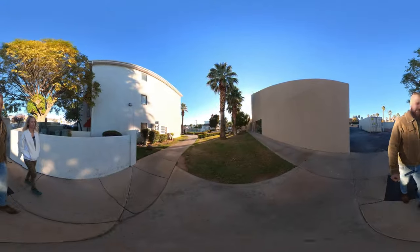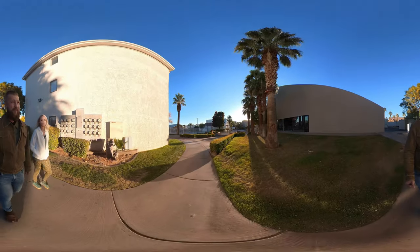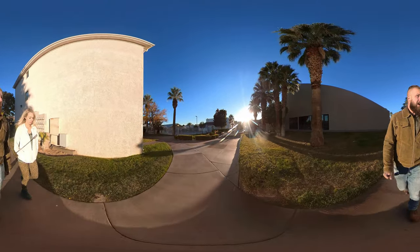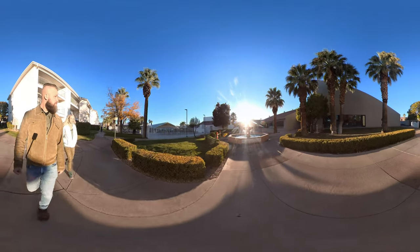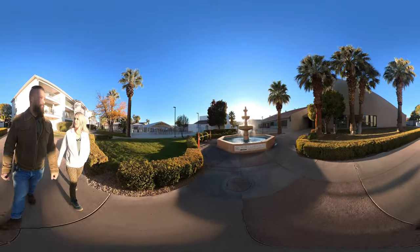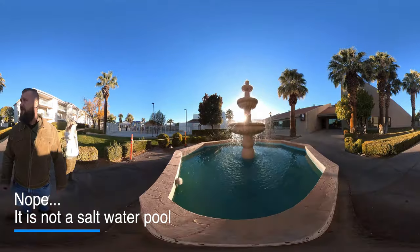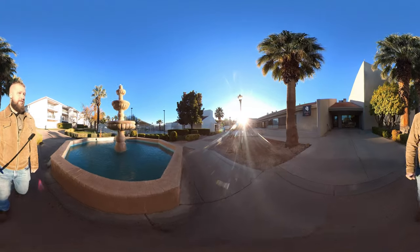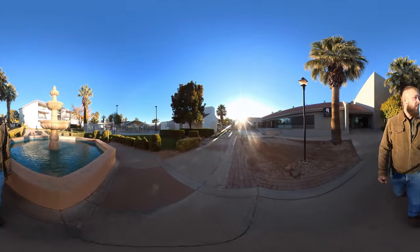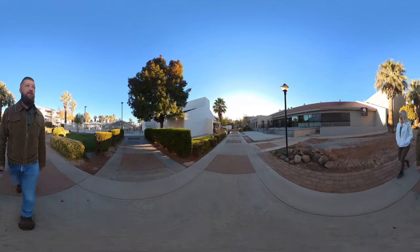That looks like a splash pad or playground. They've been remodeling all of this for quite some time. All the landscaping is really nice. I believe the pool is saltwater — I'm pretty sure it is. There is a gym and a covered pool. Let's see if we can get into the clubhouse.